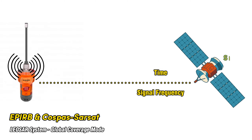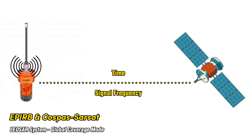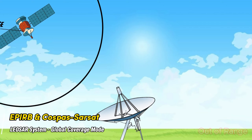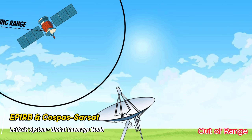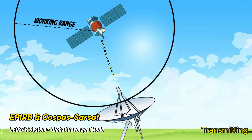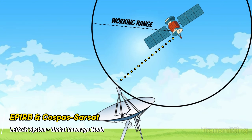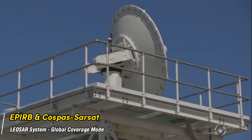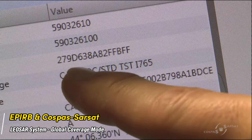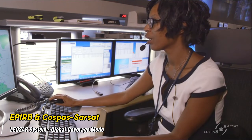In global coverage mode, signals from an activated 406 MHz EPIRB are frequency and time tagged and stored in the satellite's memory. As the satellite's path brings it into view of a LUT, information including the beacon unique identifier, frequency of detection, and time of detection is continuously relayed down to the LUT. The global coverage mode does not suffer the geographical limitations of the real-time mode and allows detection and location anywhere on the Earth's surface.